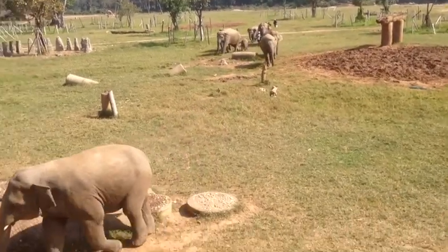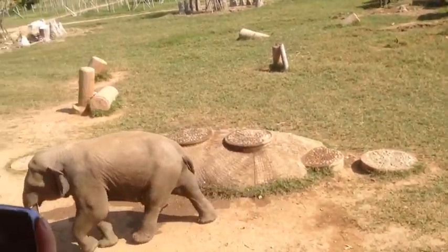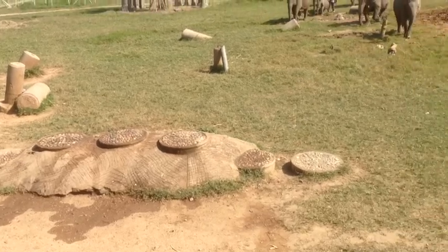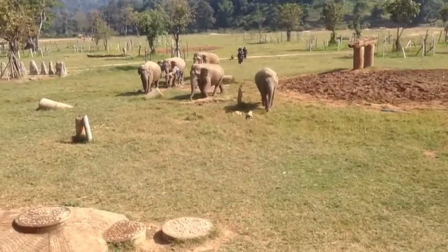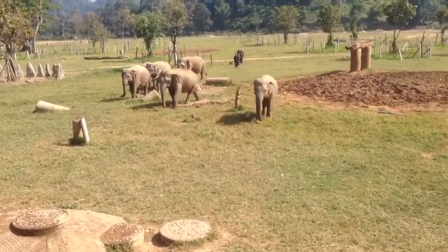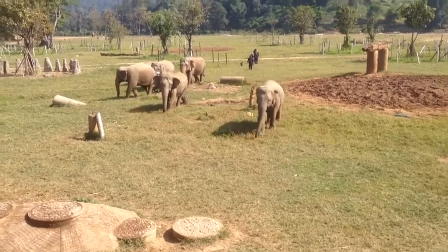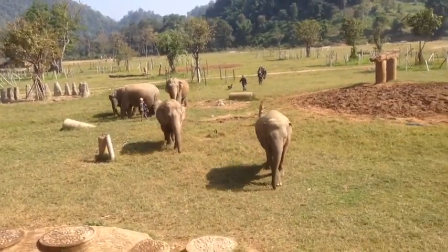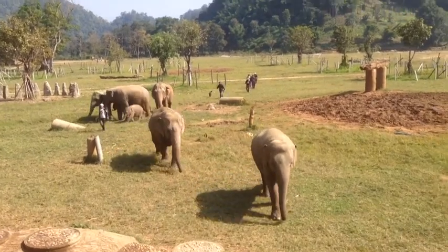It's a naughty boy. Naughty boy. It kind of scouts ahead to make sure that nothing is here that would bother the baby. That is such a tiny, tiny baby.